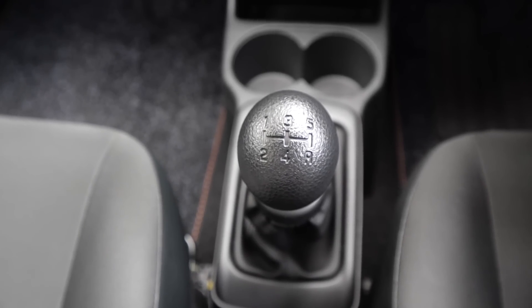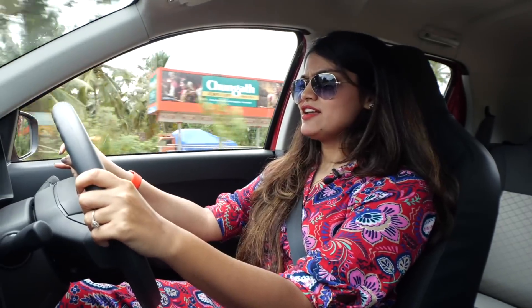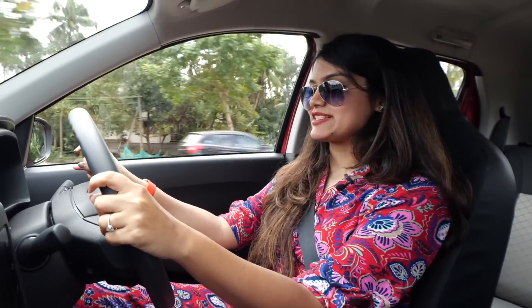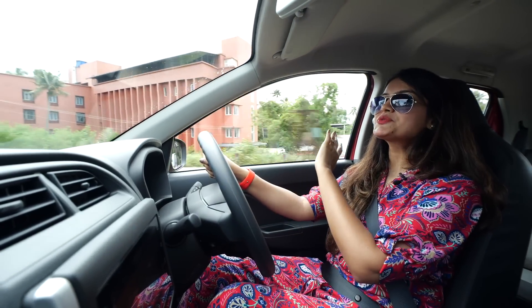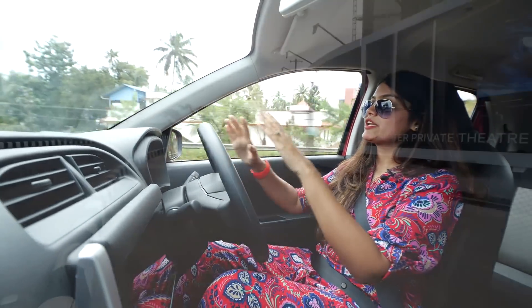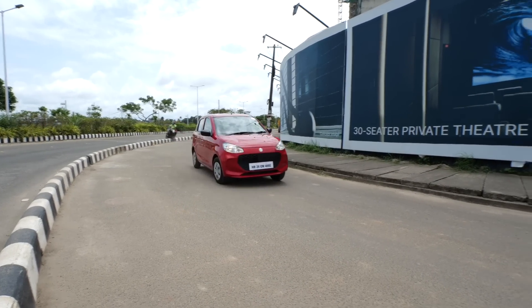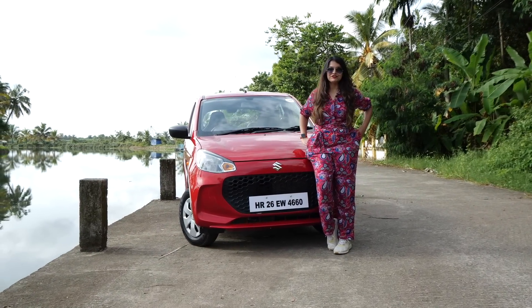The gear shift for the manual transmission is fine — as seen in most Maruti Suzuki cars, the throws are short and the gearbox doesn't feel sluggish when changing gears. The AMT brings convenience, but the manual is way better. Under heavy throttle, the AMT gets confused and doesn't respond well.